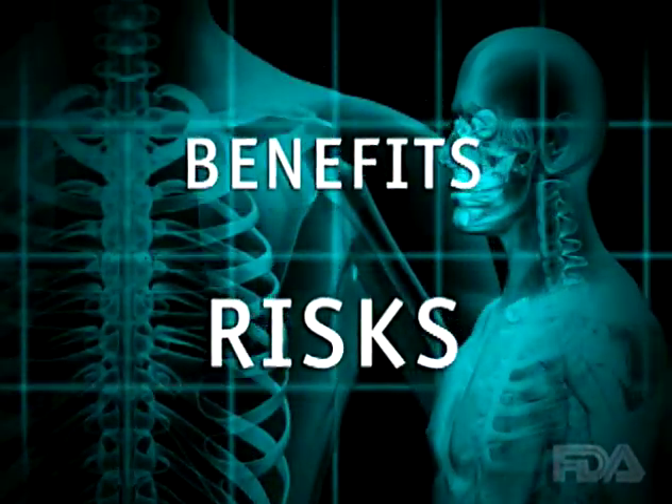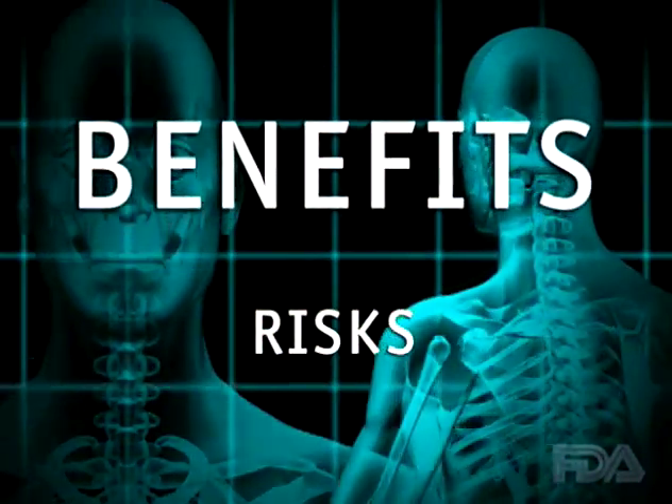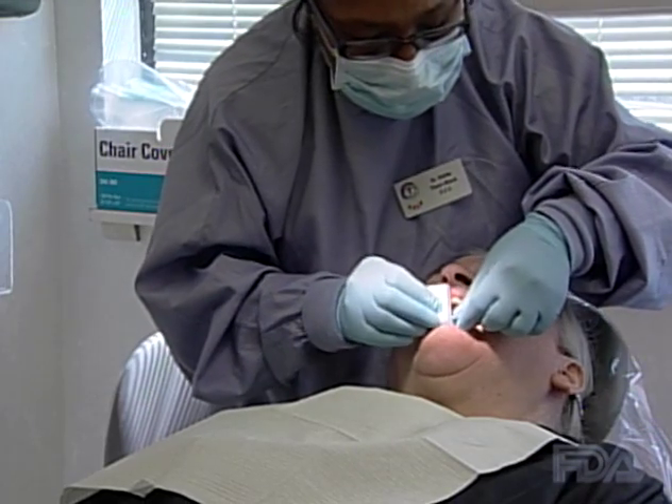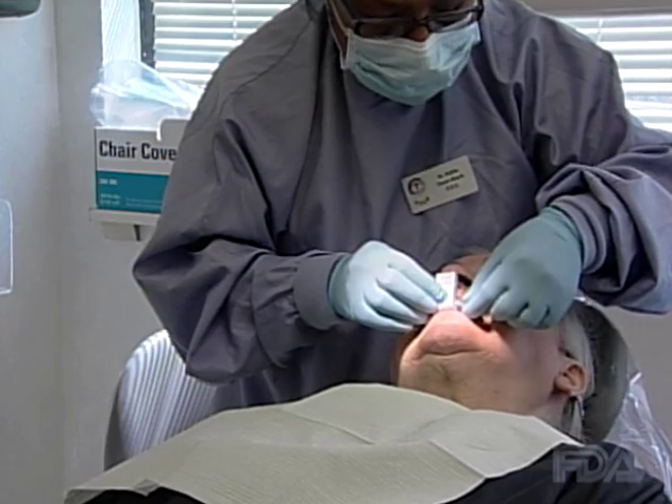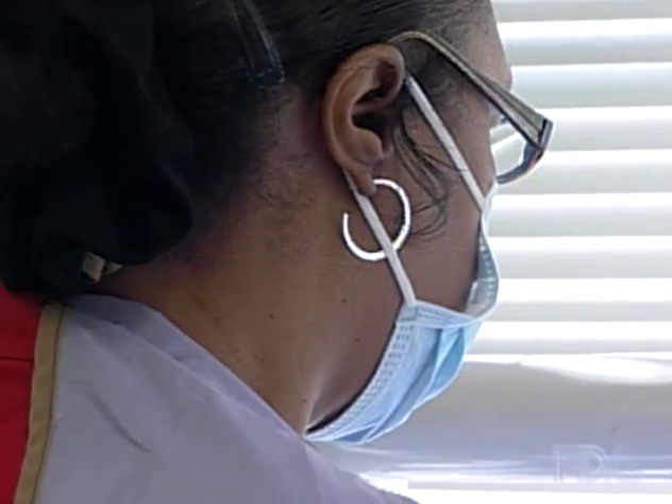Some parts of our body absorb more X-rays than others. That's why parts of an X-ray may appear white and others may appear black. The benefits of medical X-rays far outweigh the risks. Although the chances of being harmed by medical X-rays is extremely small, there is a slight increase in the chance of developing cancer later in life.